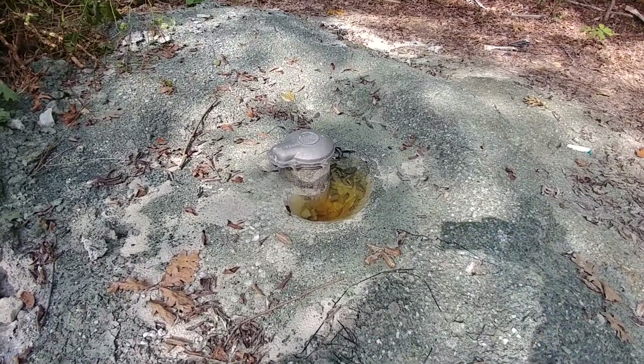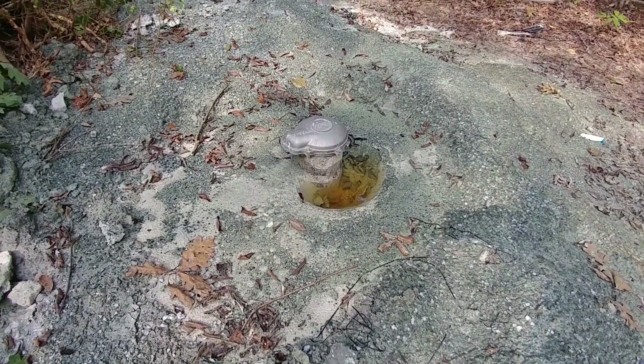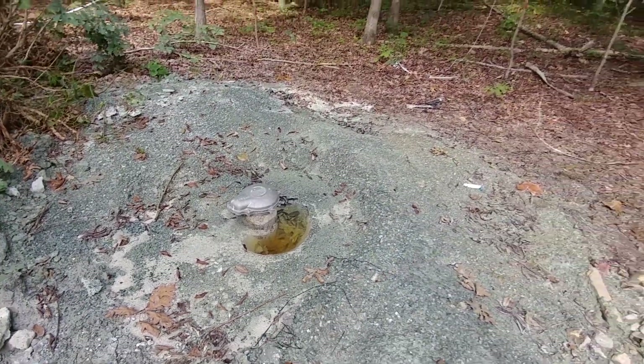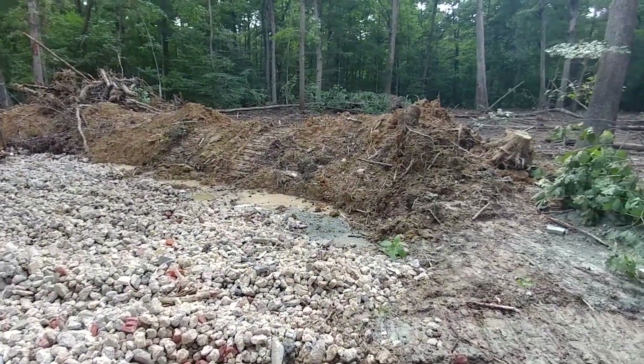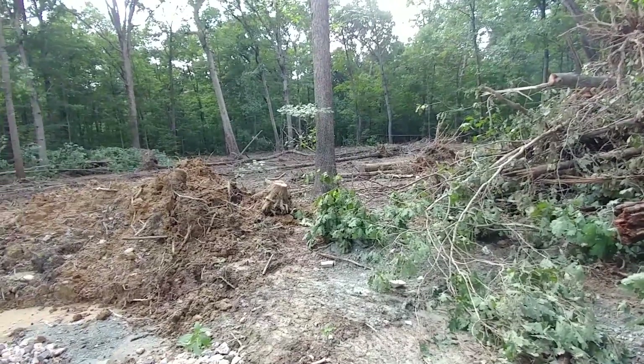Right here is the well, which we had drilled maybe about a month to a month and a half ago. In Clifton, like other areas in Virginia such as Great Falls and some areas of Vienna, you have well water and septic tanks, so this property is going to have well water and septic.